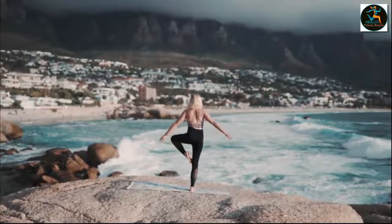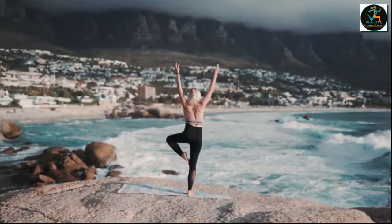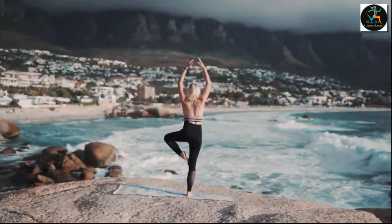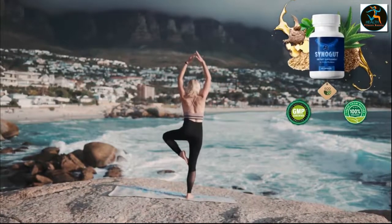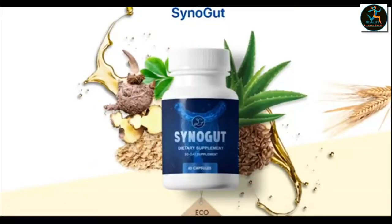Hey guys, my name is Rachel and today I'm doing this honest review to tell you everything you must know about CineGut before actually buying this product. But you have to stay with me until the end of this video, because I have two really important alerts to share with you.